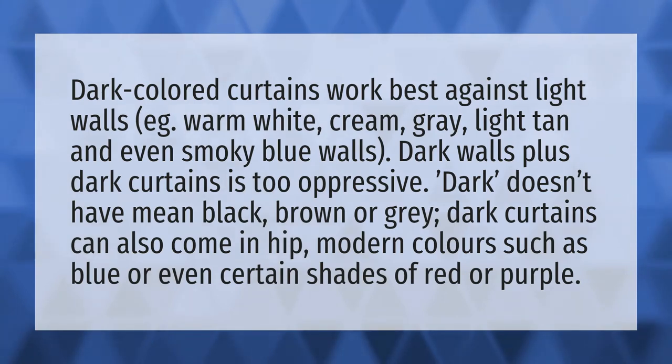Dark colored curtains work best against light walls, e.g. warm white, cream, gray, light tan, and even smoky blue walls.